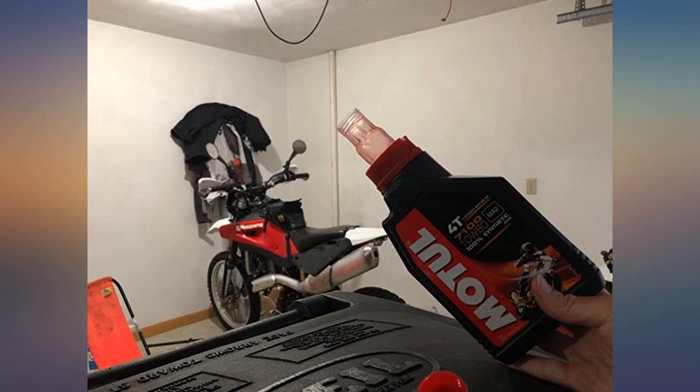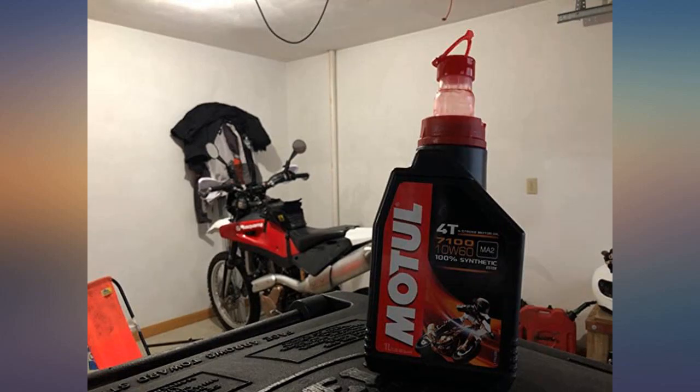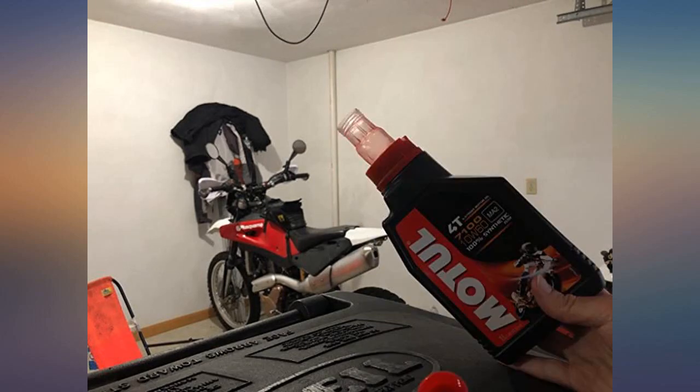This is a good deal for some high-quality oil. Mine came in four individual 1-liter bottles. These bottles have their own spout that is stored inside the bottle — see pictures — which means you can, carefully, get oil into your bike without using a funnel.